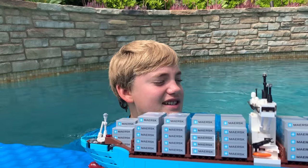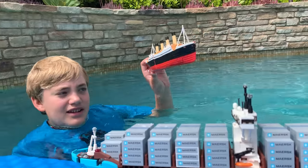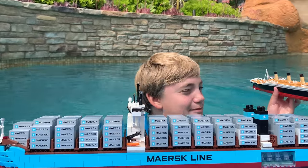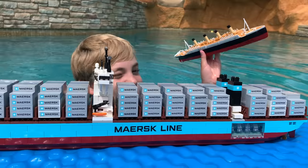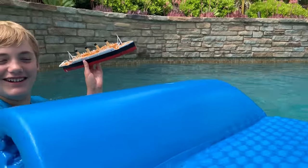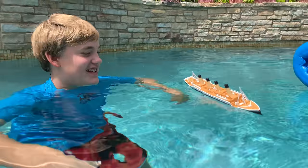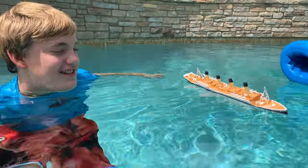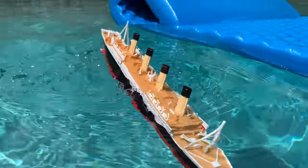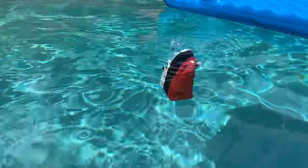Let's do some sinkings here with the Titanic and the Maersk Line cargo ship. The Titanic is in the water and it hit the iceberg. Water's going over the edge and big waves come. Down it goes — the back looks like it was standing up and then it just fell.